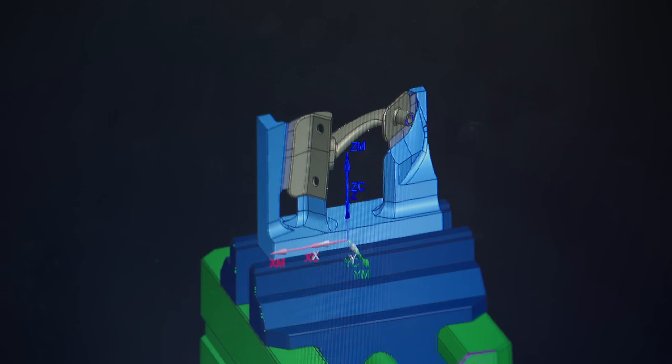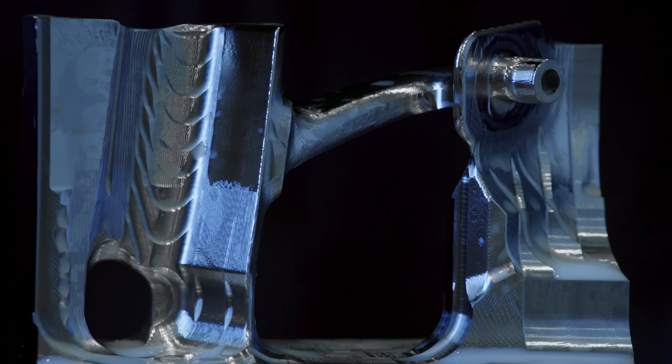It takes teamwork and effort to keep pushing to the next level, to get parts to the track as fast as we can.